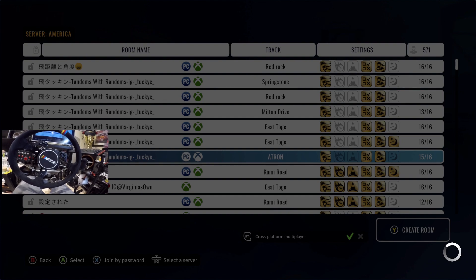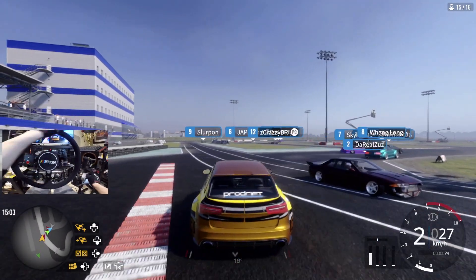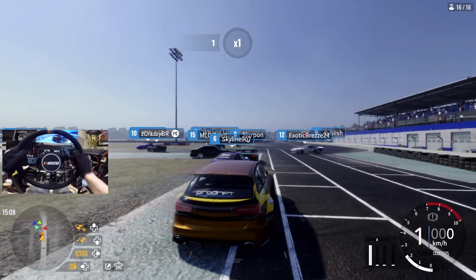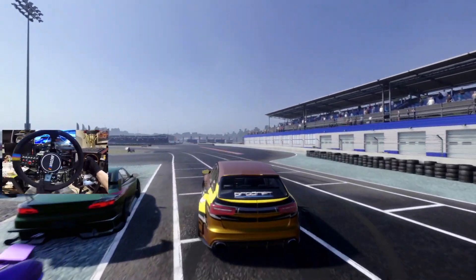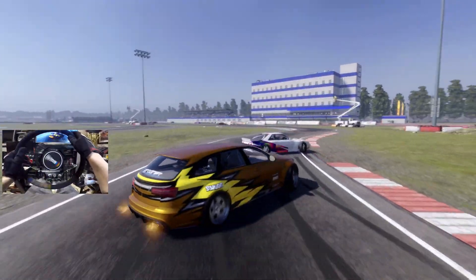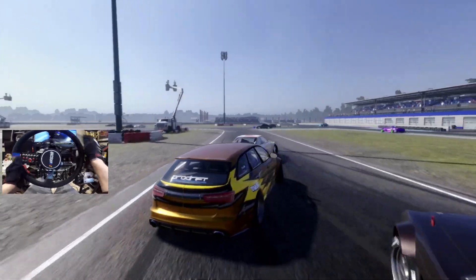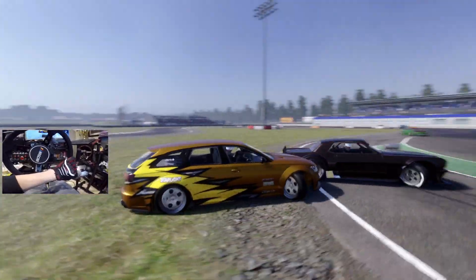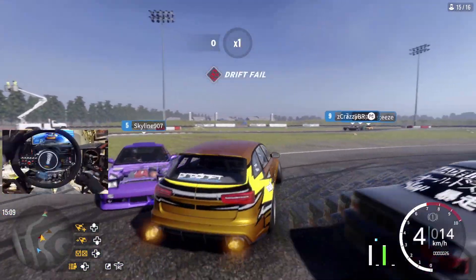It does feel a little bit stiff though, so we're gonna loosen up the rear a bit — let that soak in. Front as well, maybe drop it one. Tandems with Randoms — let's go into this one. I actually forget what this track is. Oh, I know what this track is. This car's gonna be fun. Holy shit, what a pack up here. I'm gonna go to the back of the line. We have quite the pack of cars; I may turn this off for right now just so we can get some slides here without any lag.